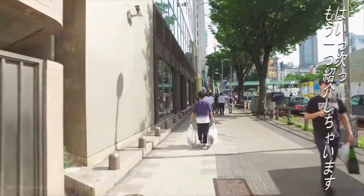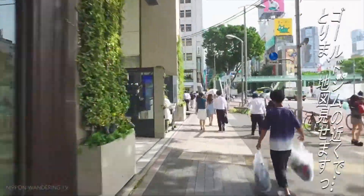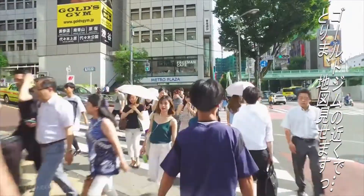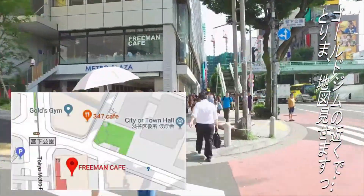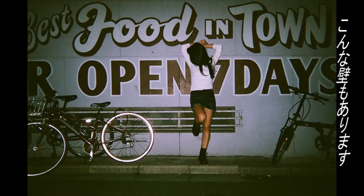I'm going to introduce the next spot. That spot is in Shibuya too, near the Gold Gym. Anyway, I'll show you the map — like this. There is also such a wall there.